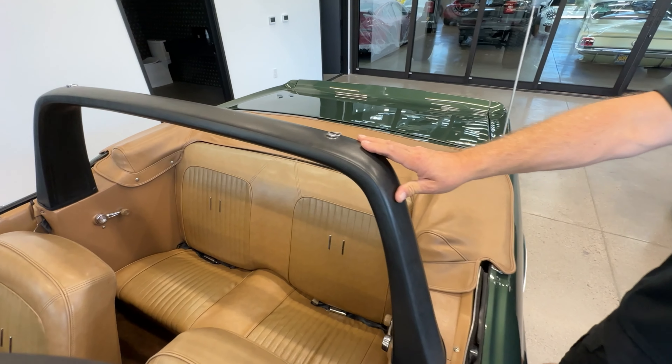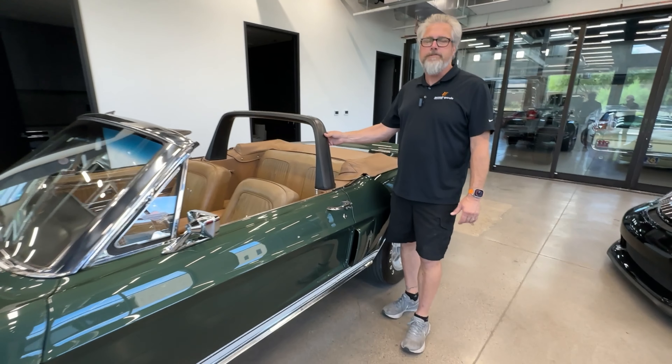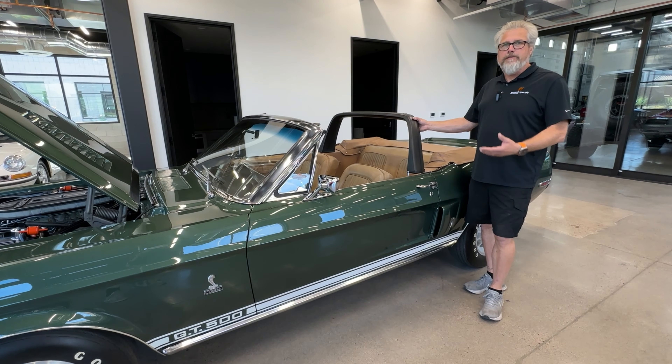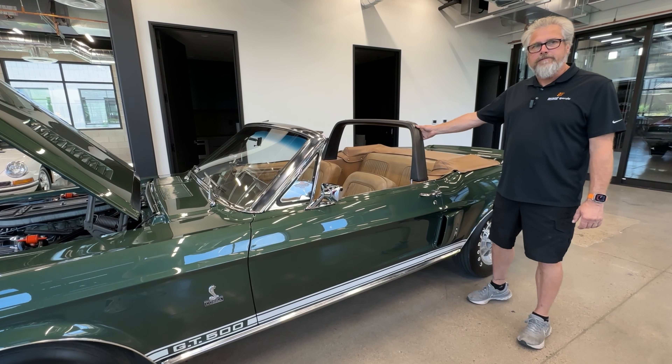In California, you could put your surfboard up there and go to the beach in your Shelby — they were trying to make these cars appeal to all the masses. But it's a very special car with a big motor and the four-speed. It's going to be really interesting to see what this does. I'm very excited to have it presented.